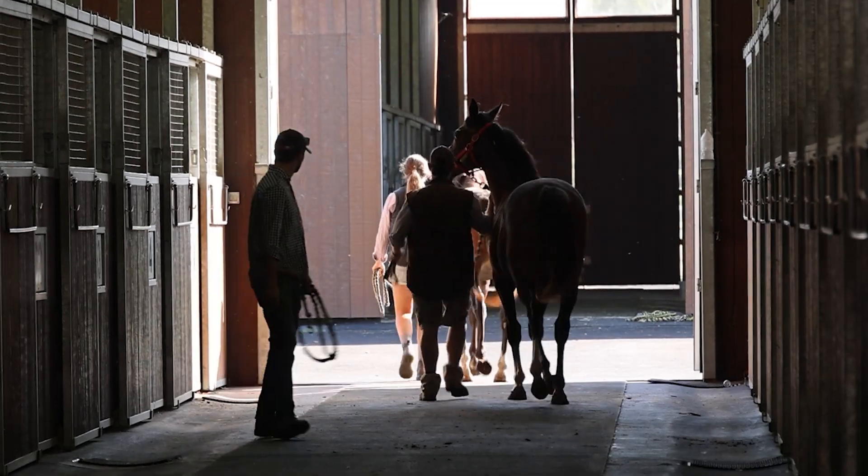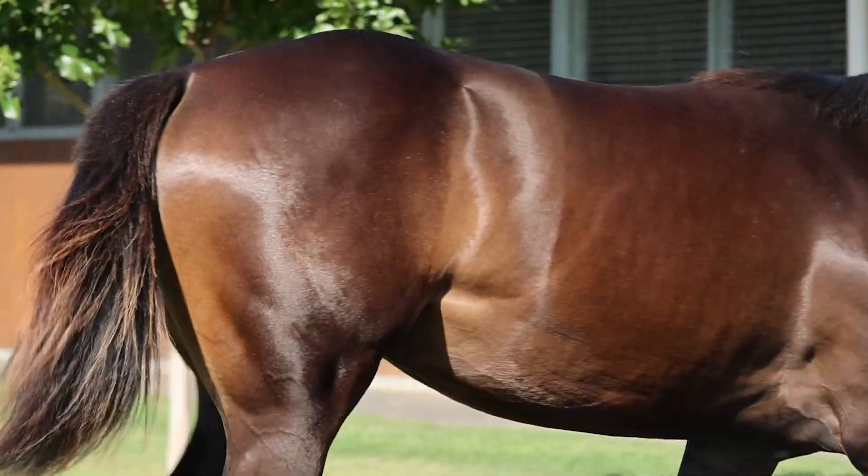We have our Magic Millions draft in at the moment and they're progressing really nicely. So we've started doing a bit of exercise with the yearlings, getting them to be fit and feeling themselves leading up to the sales.